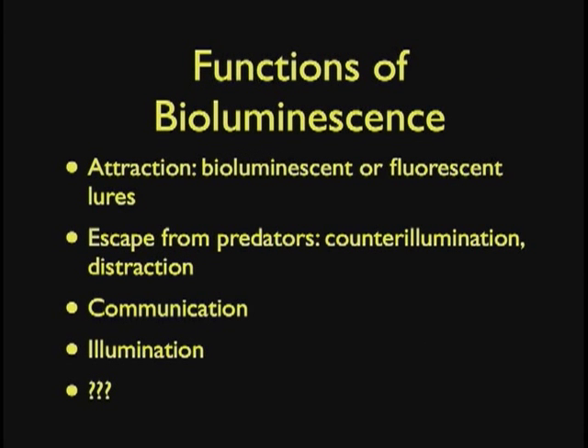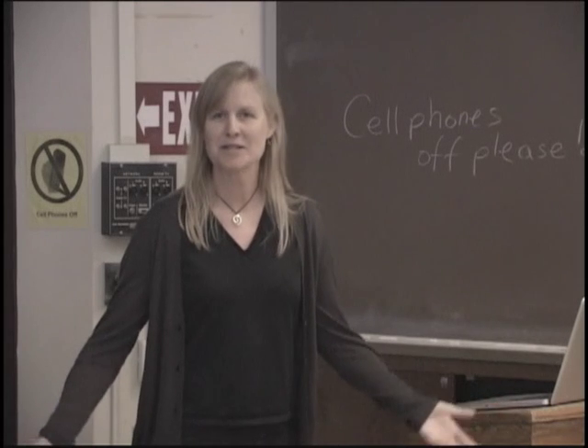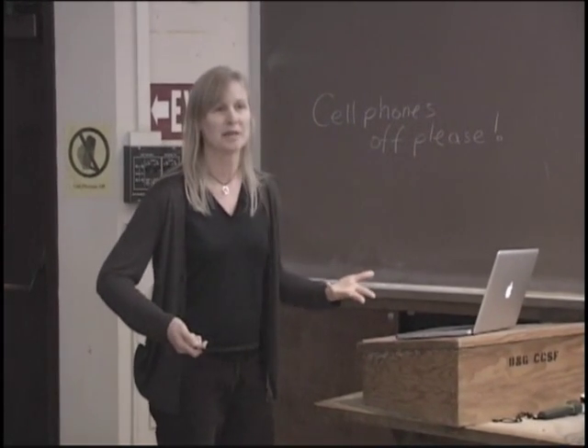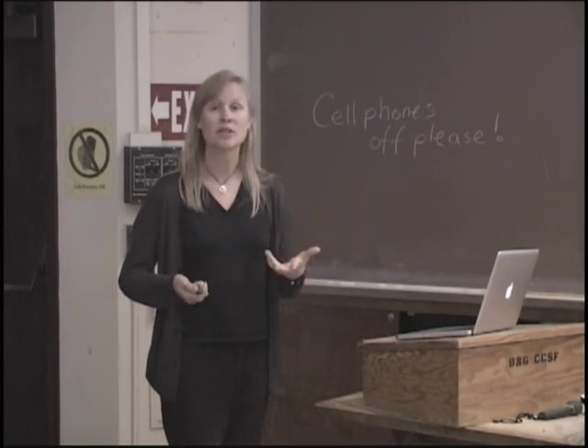So what is the function of all this bioluminescence? There are definitely some functions we can identify. Some of it is attraction — they have bioluminescent lures they hang out. Some is to escape from predation. Some animals use it for communication — certainly fireflies use it for communication with certain little flashes. Jellyfish don't have eyes and we don't see any way they can detect light, so it's probably not the case that jellyfish communicate with bioluminescence. Some fish actually use it for illumination. And some of them — we're not exactly sure why they're doing it, but if it's been maintained for however many thousands of years, it's got to be doing something for them.